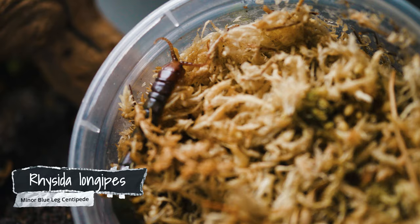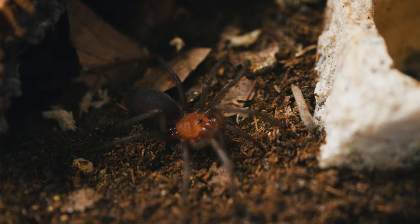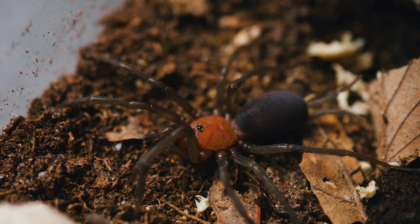First up, I got the Riscidia Longipes — a really cool centipede. Then we've got the Heterometris Salinas, which is essentially an Asian forest scorpion. Then the Mastigoproctis Tejana, which is a giant vinegaroon — I'm super stoked for this one. And then we've got the Harmonicon Iopacheke — his handwriting is not that great. It's maybe a mygalomorph spider, but it's not a tarantula.